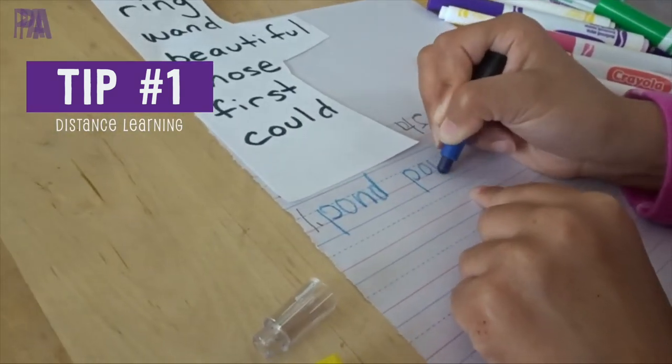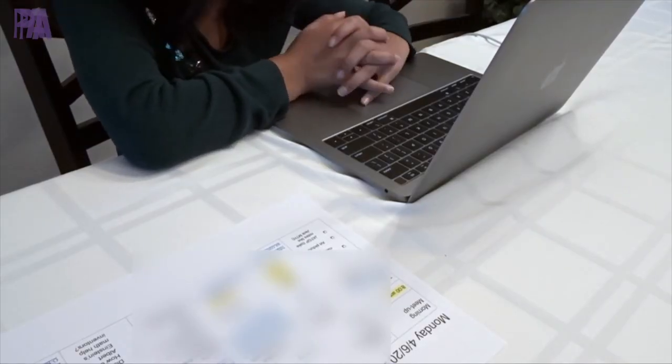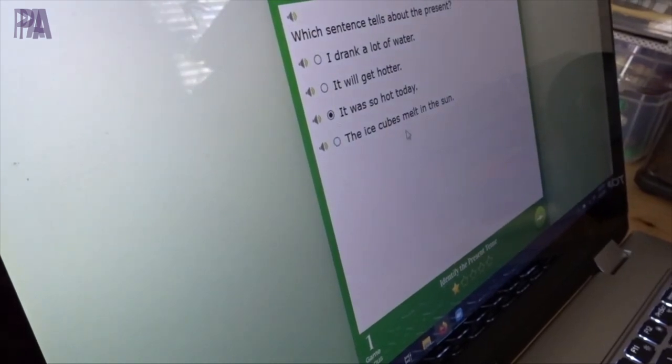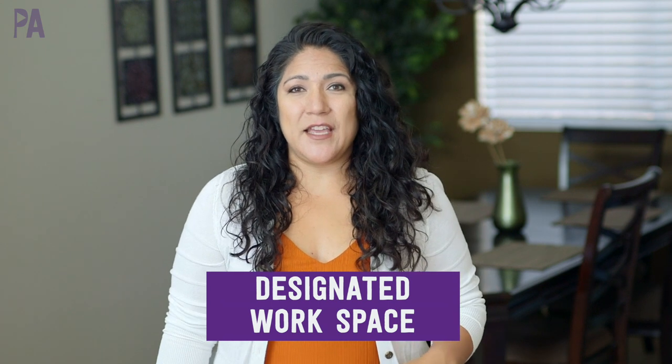My first distance learning hack is to set a designated space. At the end of last school year, we just used what we had — a little table, the dining room table, the kitchen table, sometimes the floor. My hack is to set aside a space designated for learning so your child knows where to go and has a routine to their day. The best thing about this is just knowing there's a space to go to, a place for all your things, so when you wake up in the morning you can eat breakfast and get right to learning.